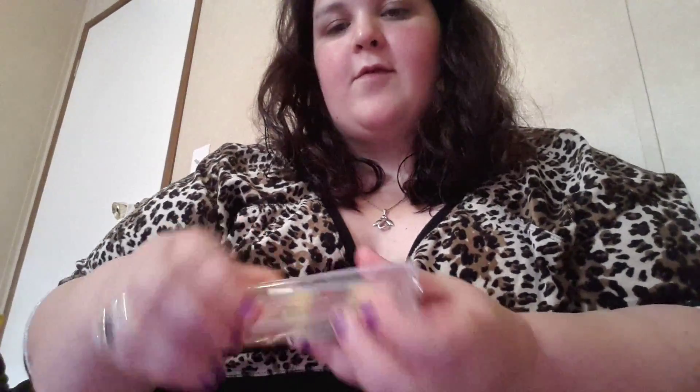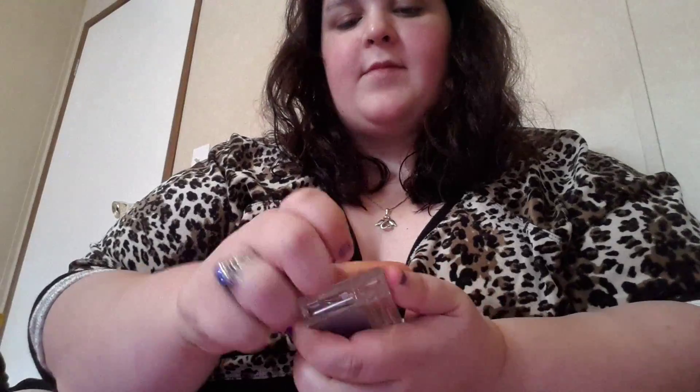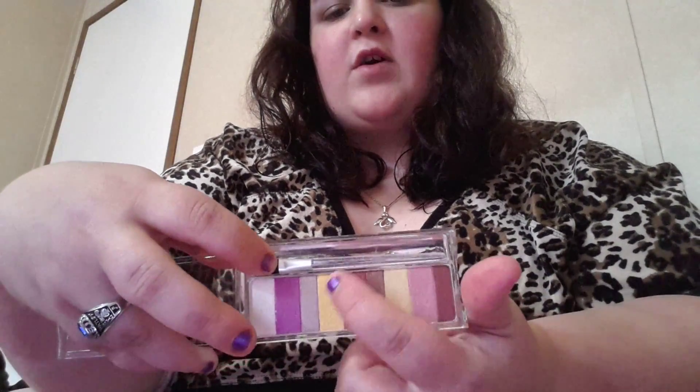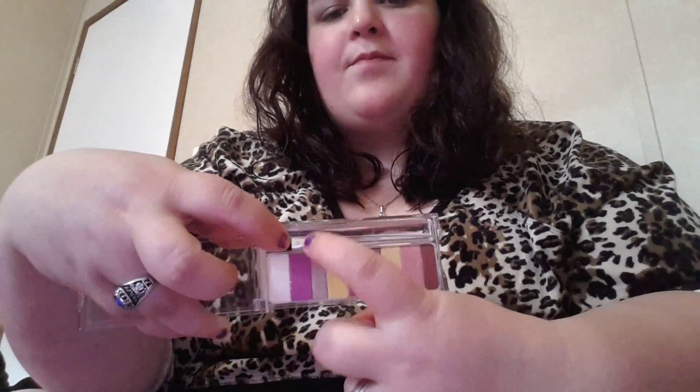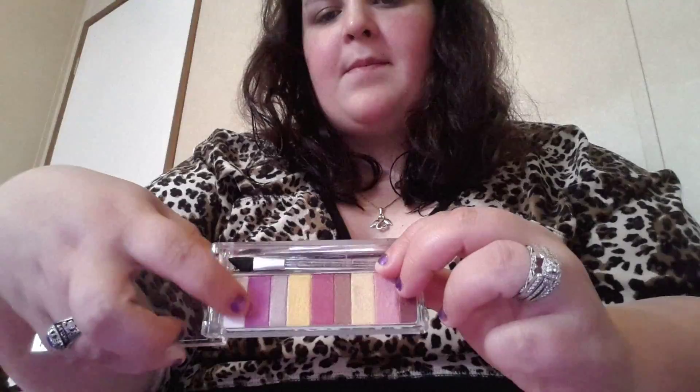And then I have one for Hazel Eyes. This one opens kind of weird. This one has like a goldish yellow tone — this is more of a gold color. This is a purple, really pretty purple color. Then you have your like brown-purplish purple, and your light yellow, as well as your white right here.